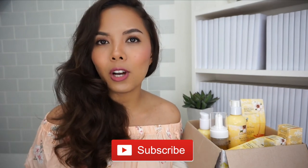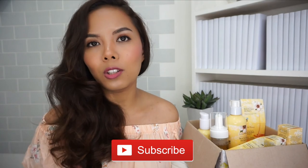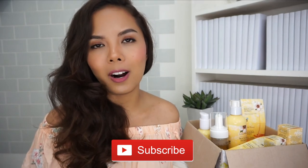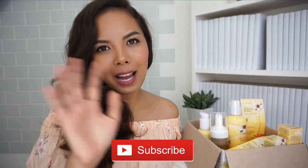I am blown away by Manuka honey's health and skincare benefits. I hope you gained a little knowledge about Manuka honey, its benefits, and how these products have performed on my skin. If you liked this video, give it a thumbs up and subscribe. Leave any questions about Manuka honey in the comments below, and I'll put the purchase links in the description bar. Till next time — stay pretty, bye!